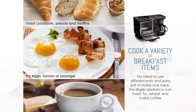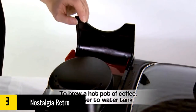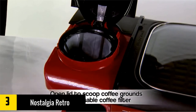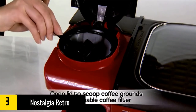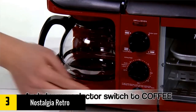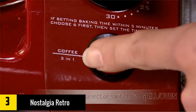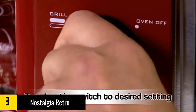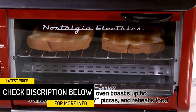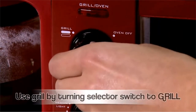At number three, we have the Nostalgia Retro Three-in-One Breakfast Station. Shift your current breakfast cooking method to the Nostalgia BSET300 Retro Red three-in-one breakfast station for a better and quicker preparation, so you'll never be late to work again. This station features a coffee maker that brews up to four cups at once and a toaster that toasts up to four slices at a time. The toaster is also multi-functional — it can bake, toast, and reheat food. If you have this breakfast station at home, you will never complain about breakfast preparation again.